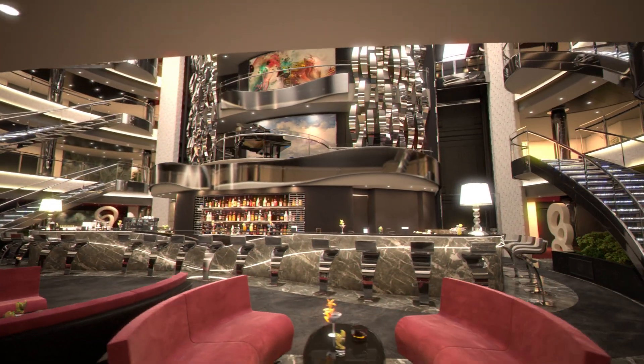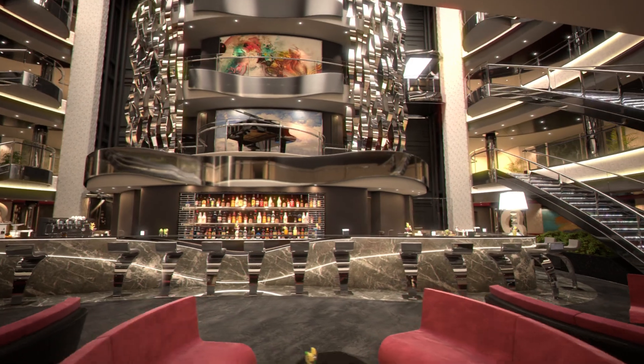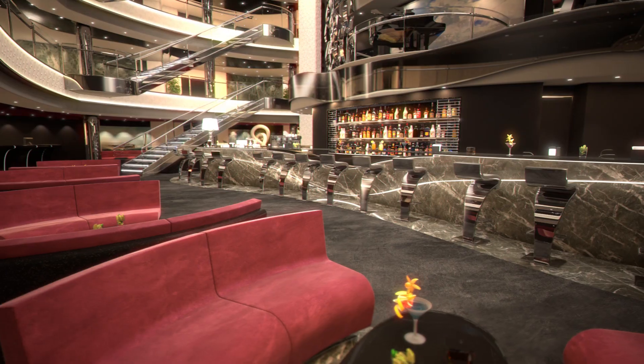Where you can meet up and relax with friends and family, listen to live music, and enjoy a delicious cocktail.